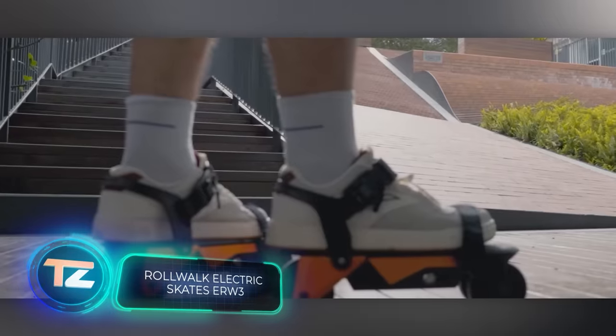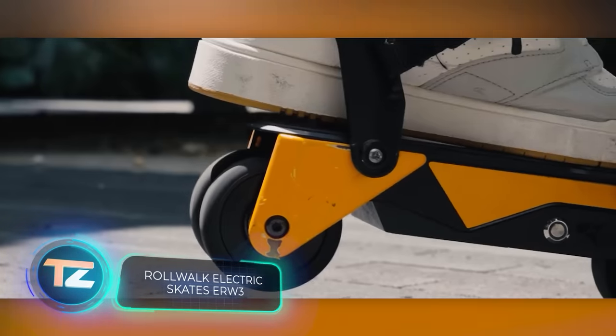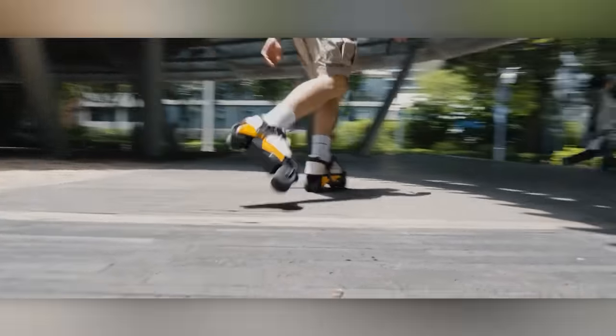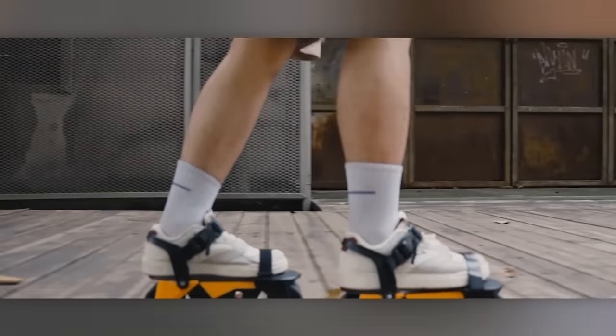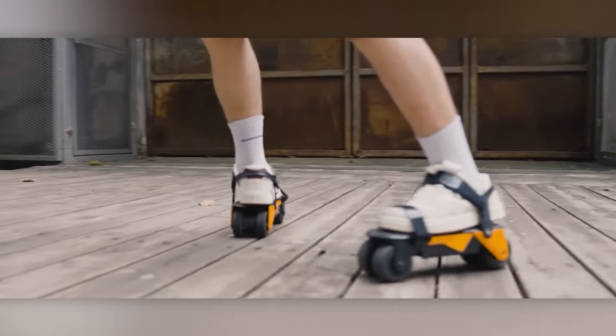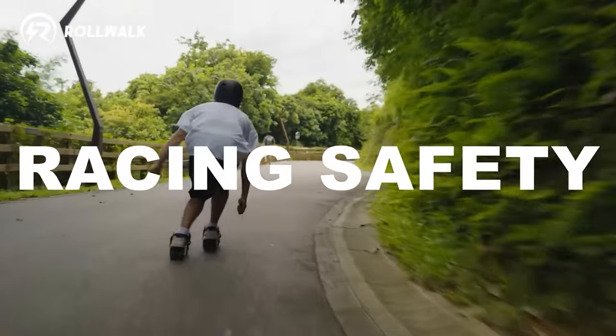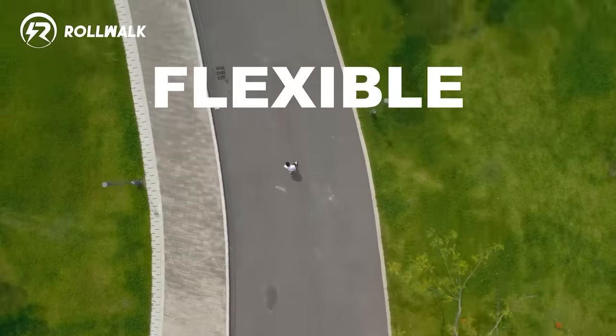Commuting to and from work isn't always a walk in the park. If you agree, take a look at RollWalk skates. Hailing from a team in Hong Kong, they're marketed as your mini personal electric vehicle. With RollWalk, commuting to work, running errands, or just rolling around is now a whole lot easier and enjoyable.